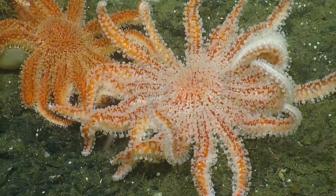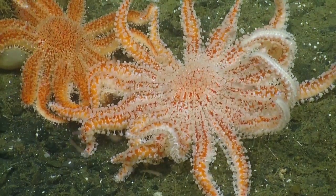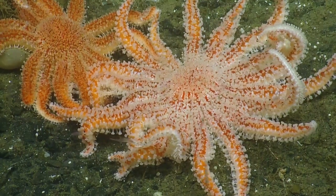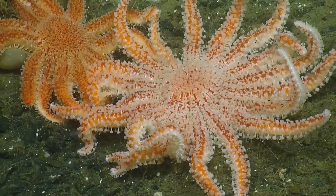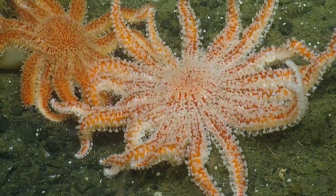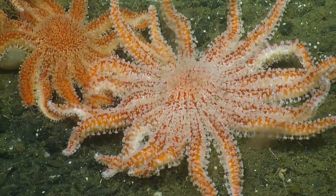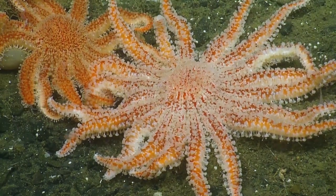We have this Pycnopodia catching krill — actively catching krill. You can see the tentacles going up. And then they'll just slowly pass it down to the mouth. I don't think I've ever seen this before.